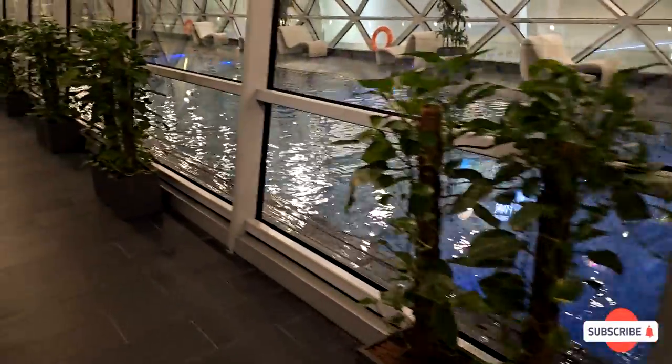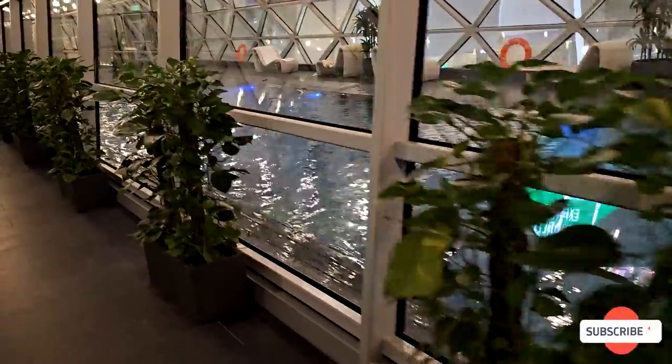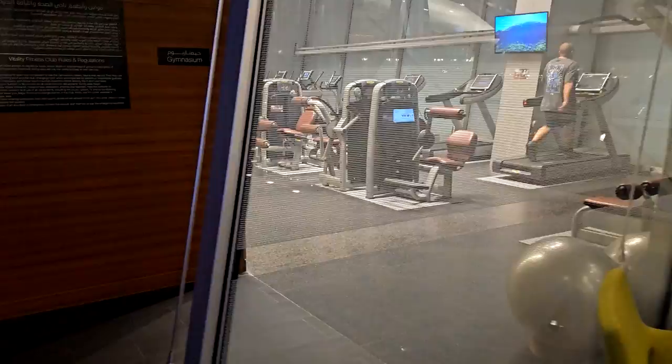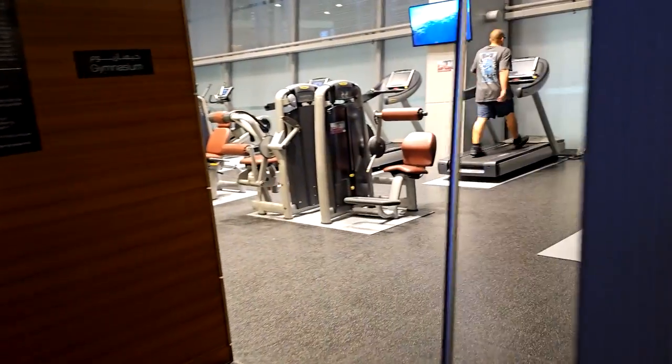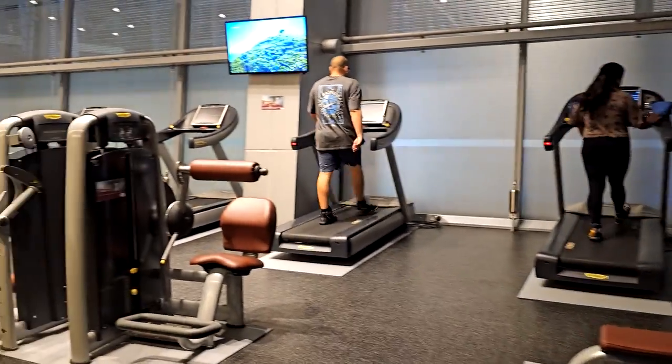Before laying down for a nap, we explored the hotel and were shocked to see a very cool lighted lap swimming pool — a great way to exercise if you're feeling jet lagged. The gym was great and had plenty of equipment for cardio or a full body workout.